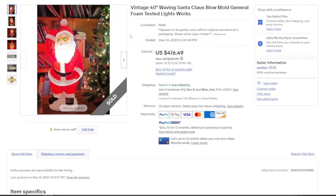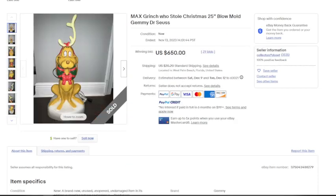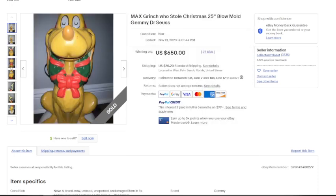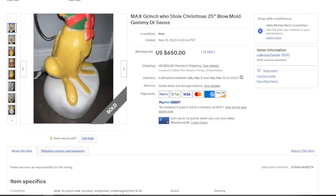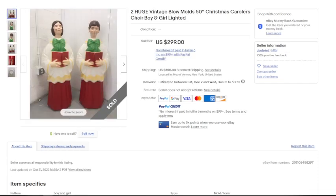This next one is from Gemmy, the brand that also makes a lot of Halloween animatronics, so it's a bit more modern. This is Max from How the Grinch Stole Christmas — the Dr. Seuss book and movie. Max sold for $650 plus $20.20 in standard shipping. Being 25 inches, he's smaller and easier to ship. Since he was a limited release and wasn't made for long, he'll be harder to find, but if you do find him, there's money to be made.